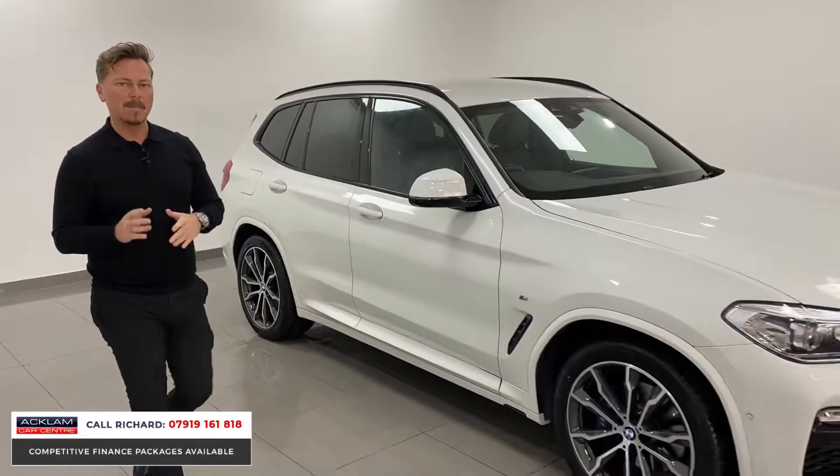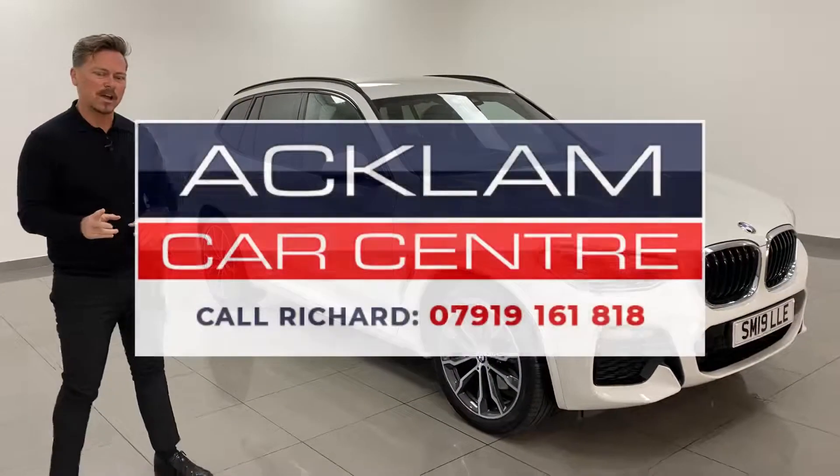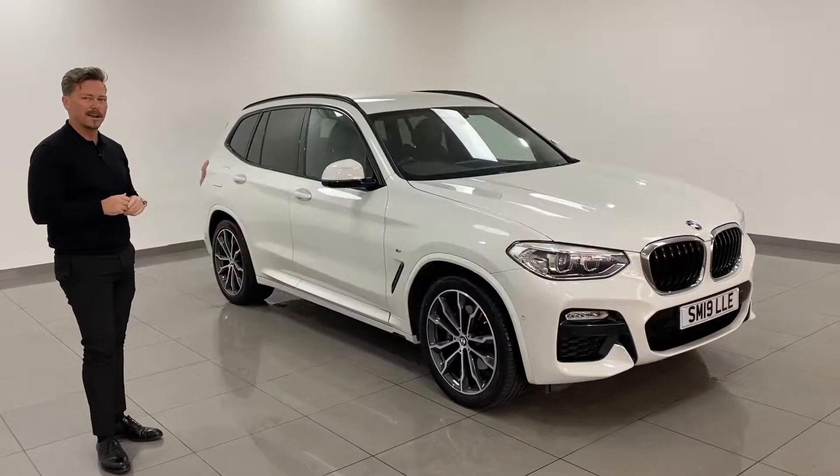Going live at £37,990, 12,000 miles — a brilliant driver's car being the three-litre xDrive. Be quick with this one. It looks a great car. Thanks for watching.